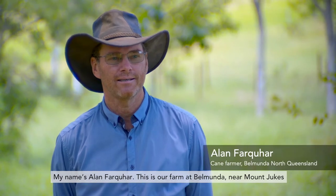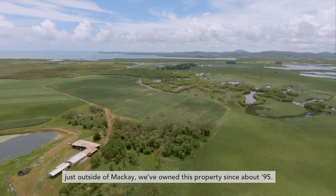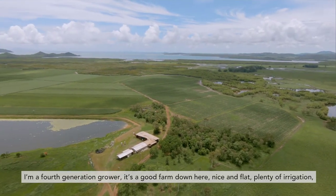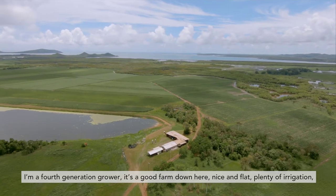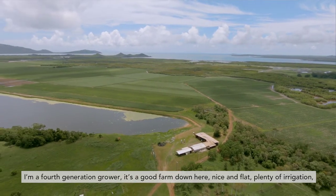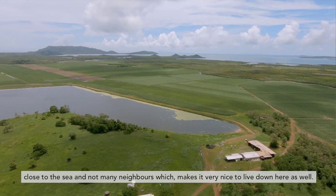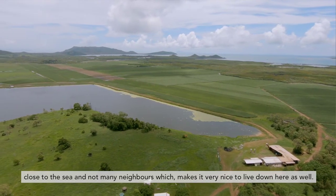My name is Alan Farquhar. This is our farm at Belmunda near Mount Dukes, just outside of Mackay. We've owned this property since about '95. I'm the fourth generation grower. It's a good farm down here — nice and flat, plenty of irrigation, close to the sea, and not many neighbors, which makes it very nice to live down here as well.